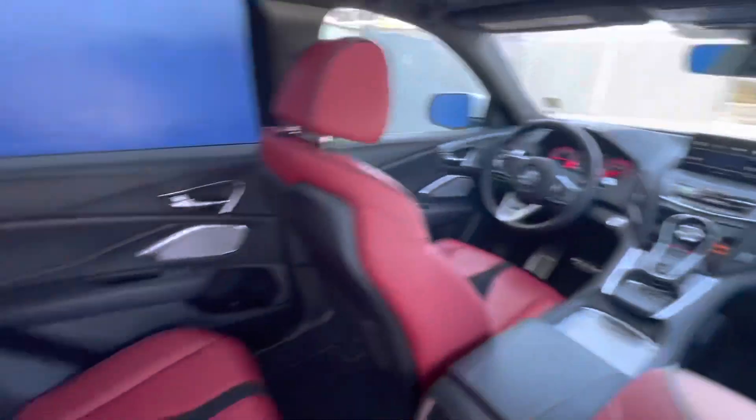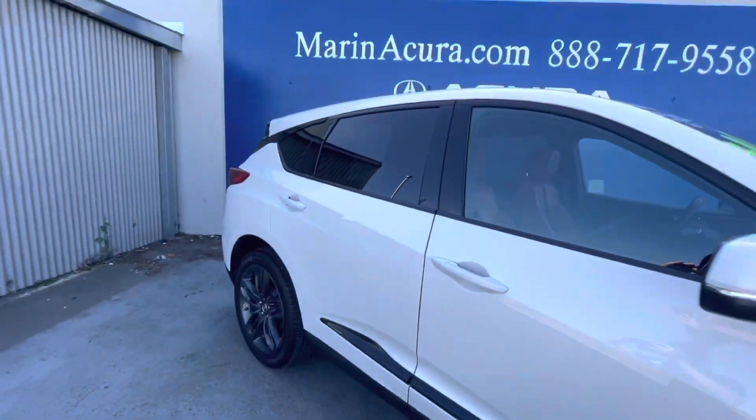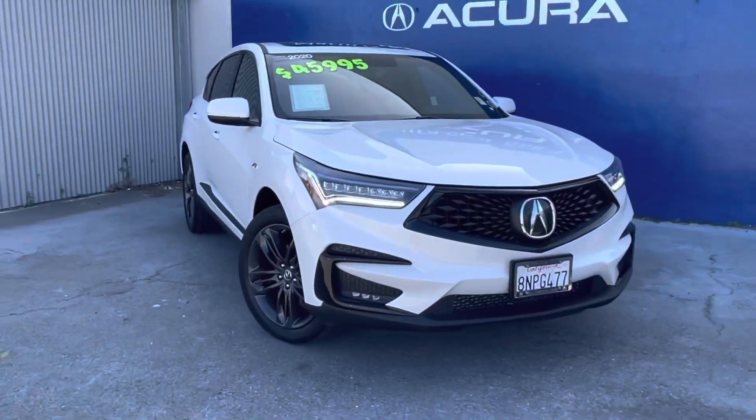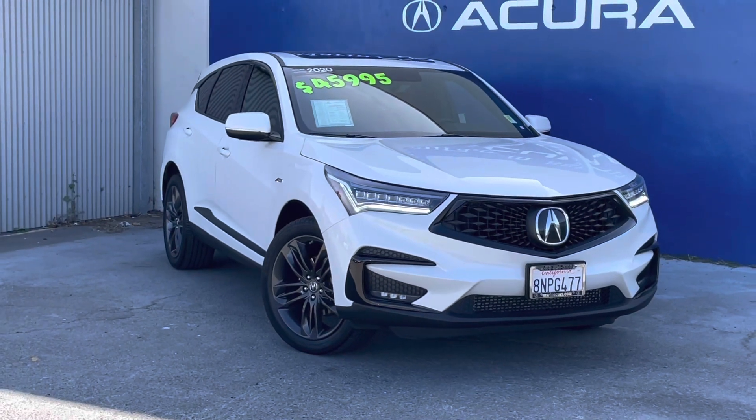This is a Carfax single owner and it is Acura certified. And those are just some of the key features and the description of our 2020 Acura RDX with the super handling all-wheel drive with the A-Spec package.